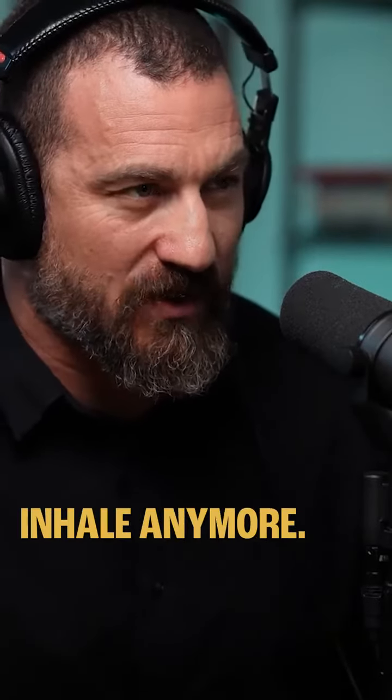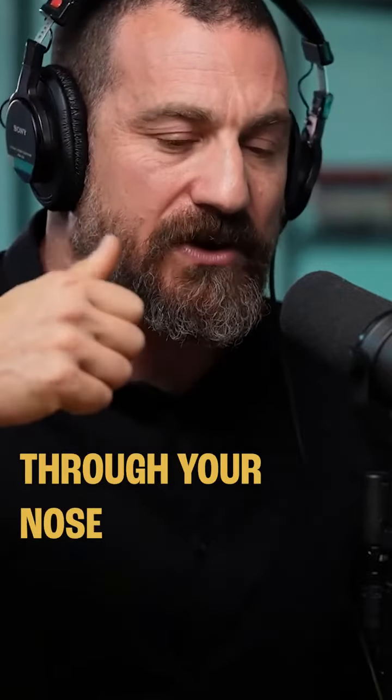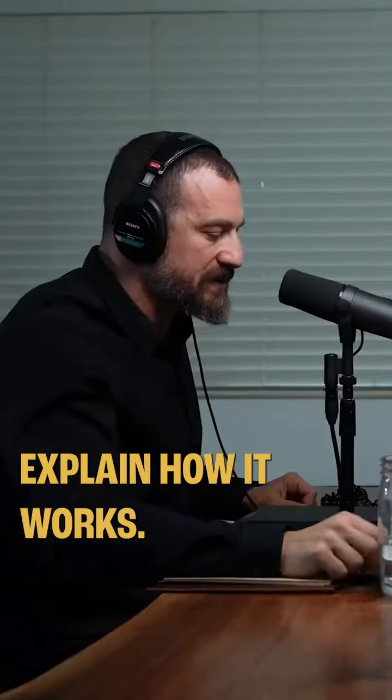The best way to do this is to inhale deeply through your nose until you can't inhale anymore, and then take one more little sharp inhale — just try and sneak a little bit more air through your nose — and then exhale all the way. I'll demonstrate it and then I'll explain how it works.